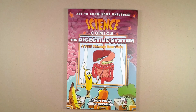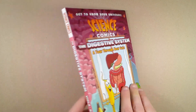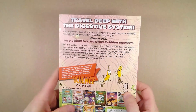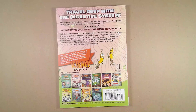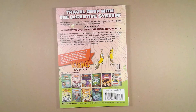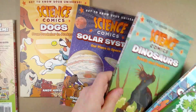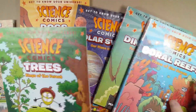So here's the book — Science Comics: The Digestive System: A Tour Through Your Guts, written by Jason Viola, drawn by me, Andrew Steiner. It's part of First Second Publishing, a really good publisher. They publish a lot of awesome comic books, including a large series of history and science comics. Here's some of the other comics in the series, and these are all amazing books.